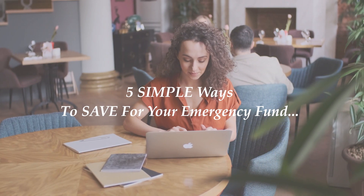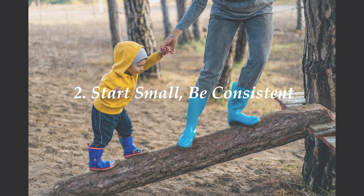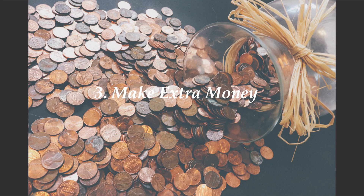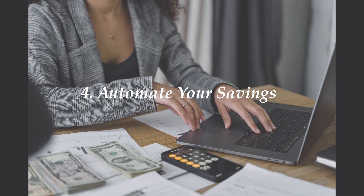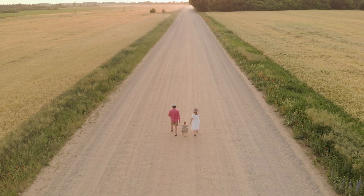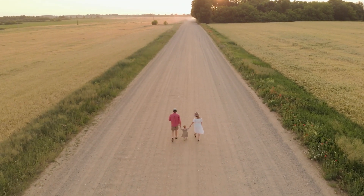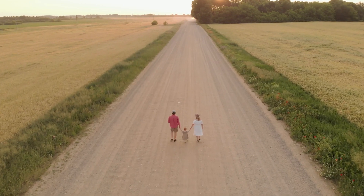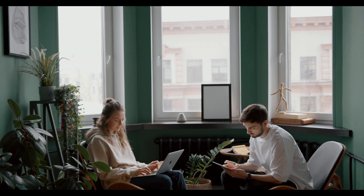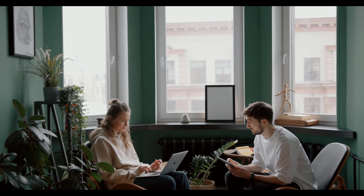And there you have it folks — 5 simple ways to save for your emergency fund: reduce your expenses, start small and be consistent, make extra money, automate your savings, and use windfalls wisely. Remember, building an emergency fund takes time and effort, but the key is starting small, being consistent and sticking to your plan, which will help you reach your goal over time, ensuring you can be prepared for unexpected expenses and have peace of mind.